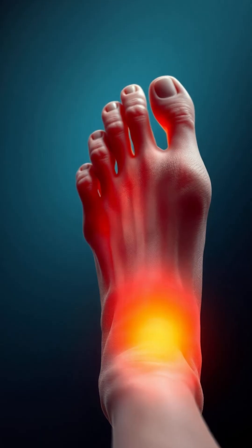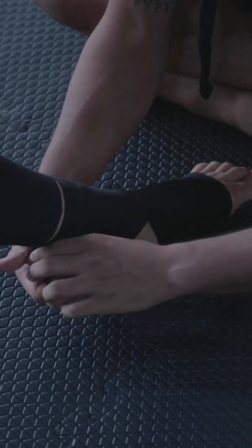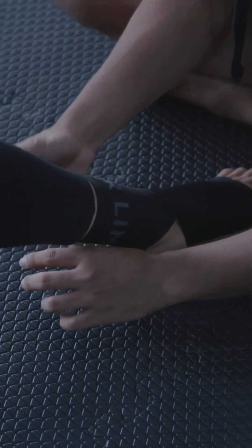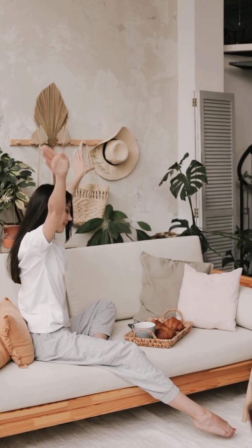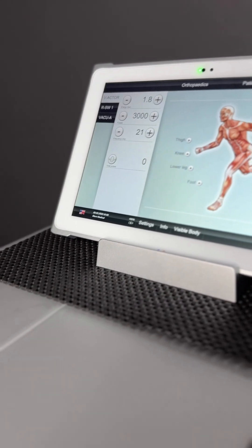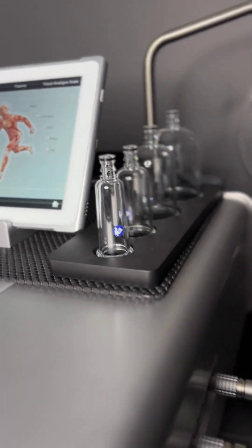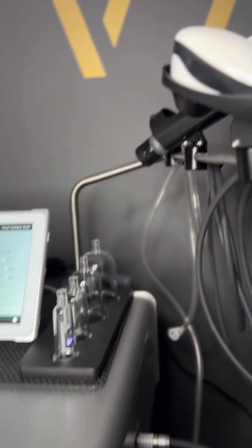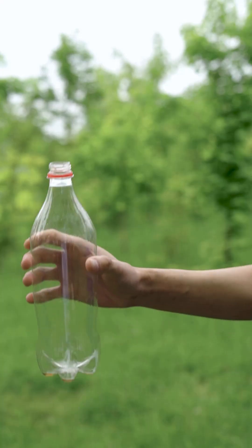Here are some of the most common conditions we successfully treat at Revival with shockwave. Plantar fasciitis: there's strong evidence supporting 60 to 75% pain reduction within three months, and clients with chronic heel pain often see notable improvement within a few sessions. Achilles tendinopathy: shockwave improves pain and function, often outperforming exercise therapy alone in the short term — hence why we combine both therapies within the session to guarantee the best treatment outcome. Tennis and golfer's elbow: shockwave can reduce pain by 50 to 70% and restore grip strength.